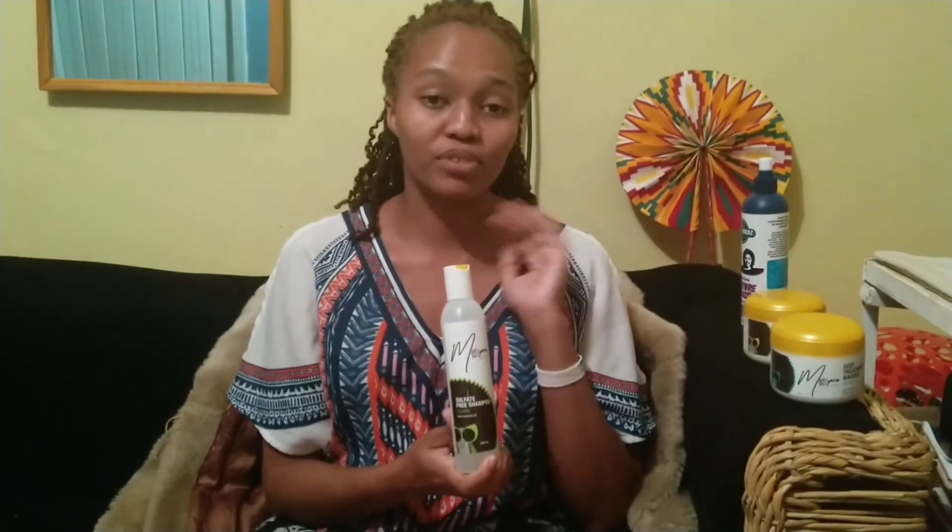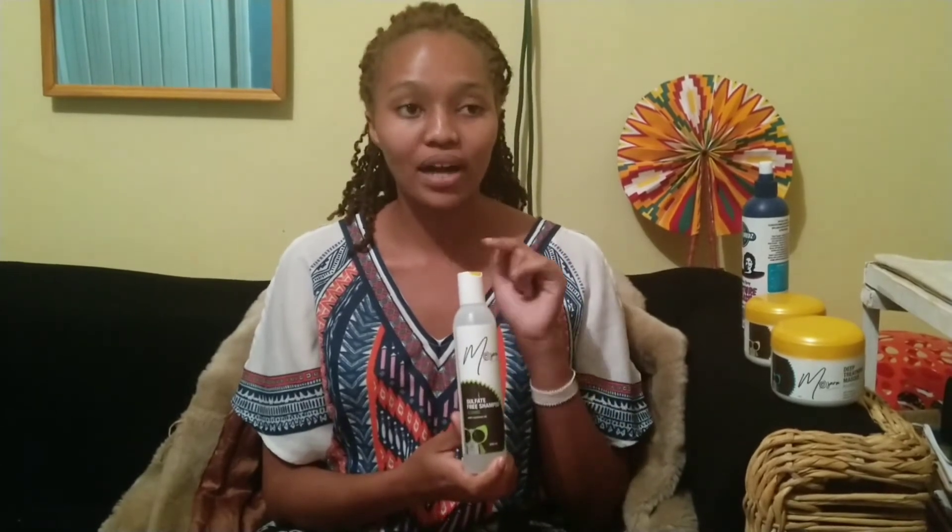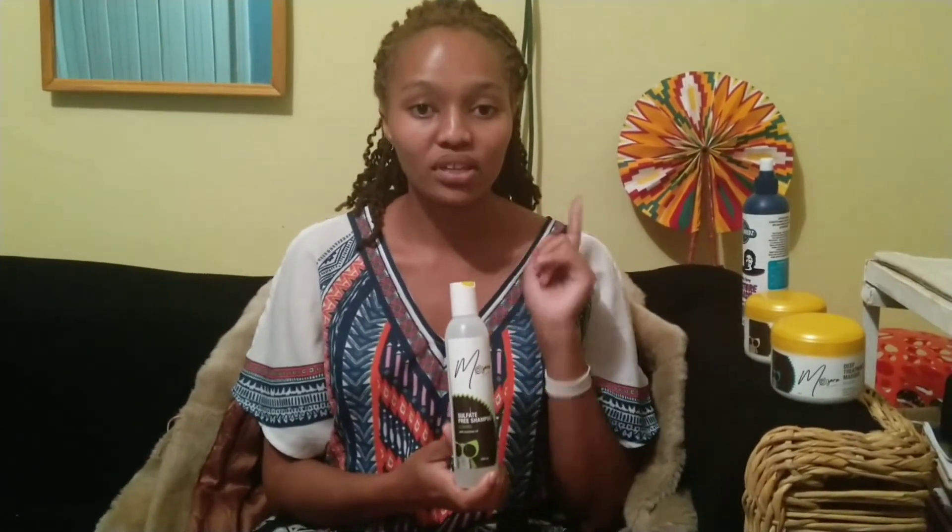From guys to ladies, once you're using a shampoo make sure you look at the ingredients. Don't use a shampoo that has sulfate among its ingredients. A sulfate-free shampoo is important — the reason I'm emphasizing on it is because sulfate is very harsh on our hair, on our kinky type of hair.